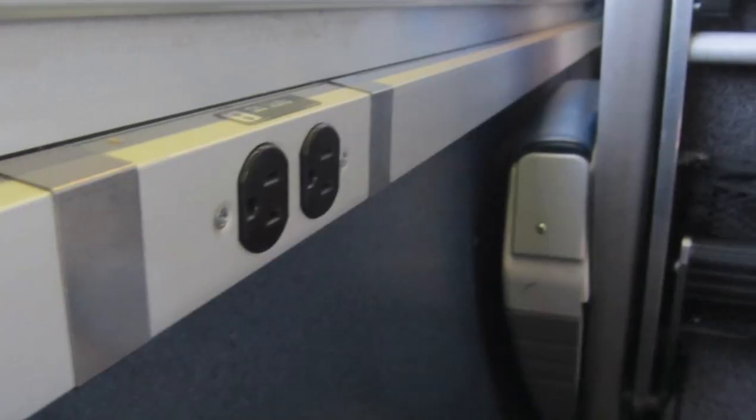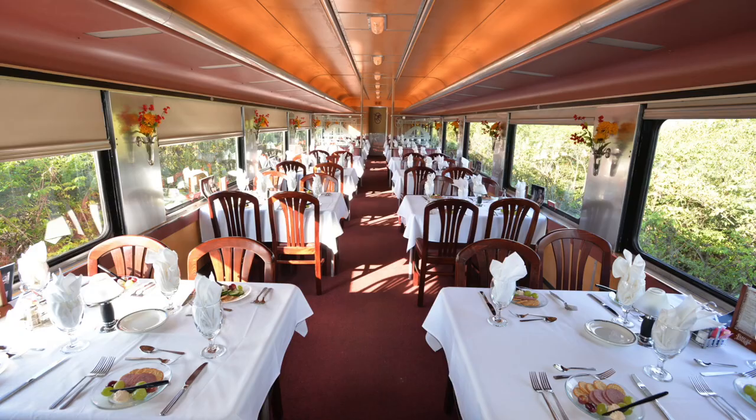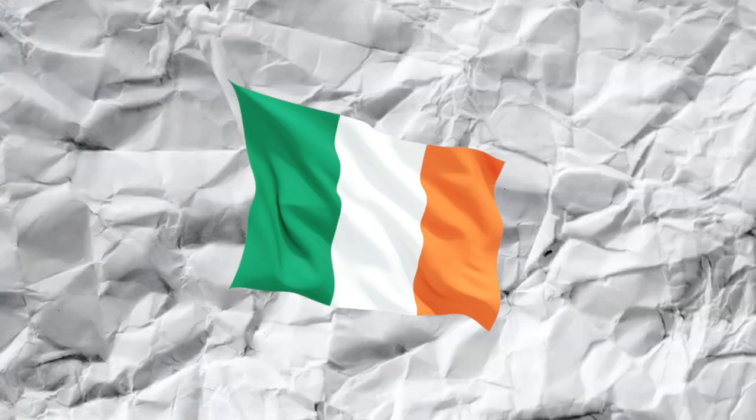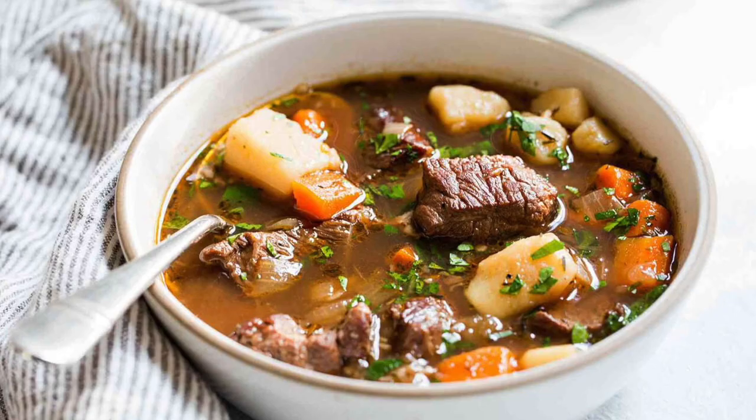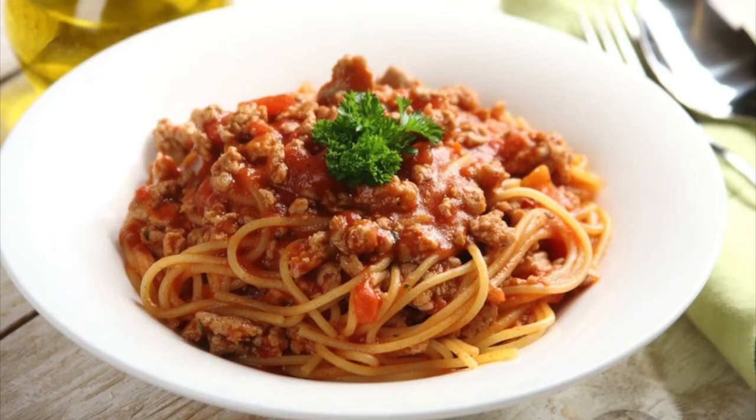There are also plenty of outlets for charging your phone or laptop, as well as free Wi-Fi throughout the train. If you're feeling hungry on the way down, there are two restaurants on board — one serving traditional food like fish and chips or stew, the other serving Italian cuisine like pasta carbonara or lasagna bolognese.